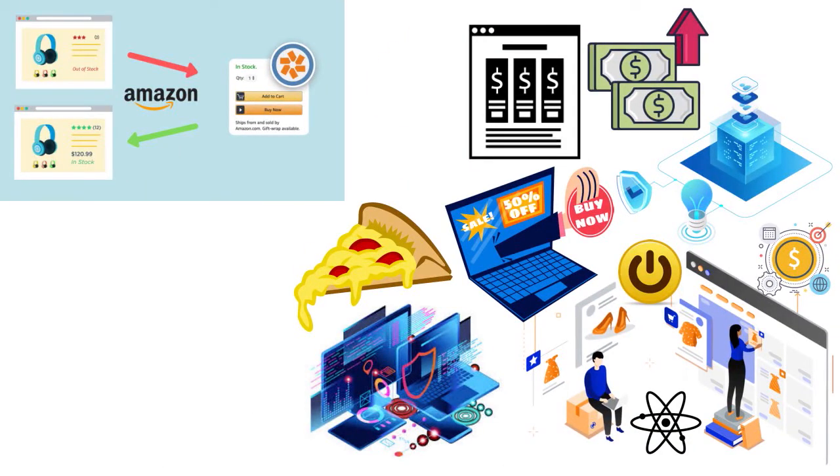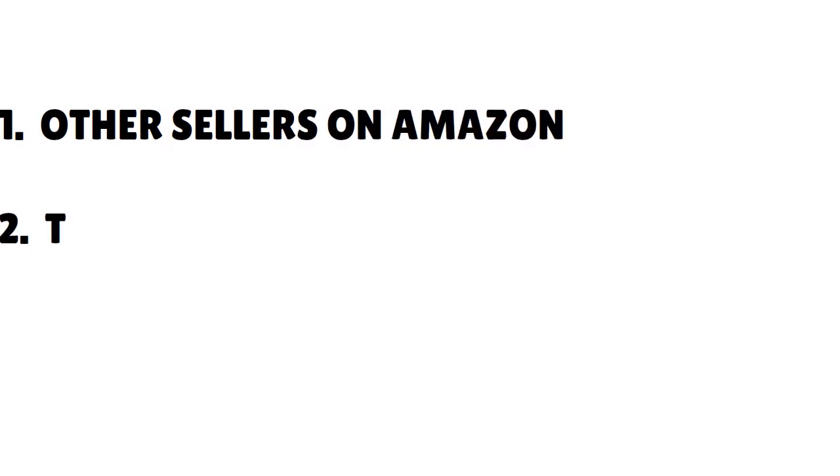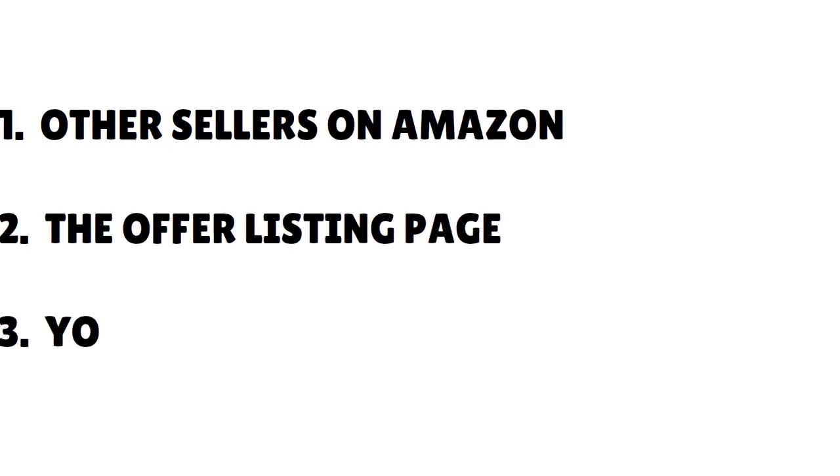Let me talk about buy box alternatives. Winning the buy box is not the only way to sell on Amazon. If you have to wait for the buy box to make sales, that's not good — the buy box is unique and not everybody will qualify for it. So how do you grow your revenue and increase your sales without the buy box? The other options are through other sellers on Amazon, the offer listing page, and your Amazon store page.